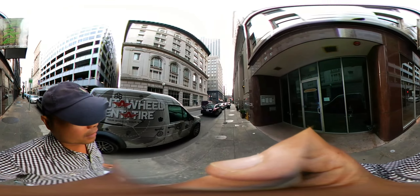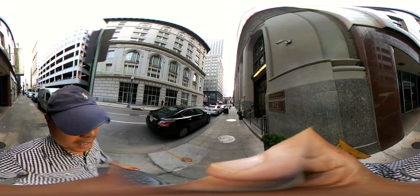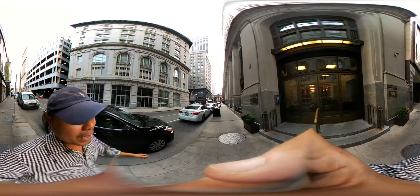So we're going to keep walking. And like I said, in this VR episode, you can look all the way around just to get an idea of what the CBD is all about.